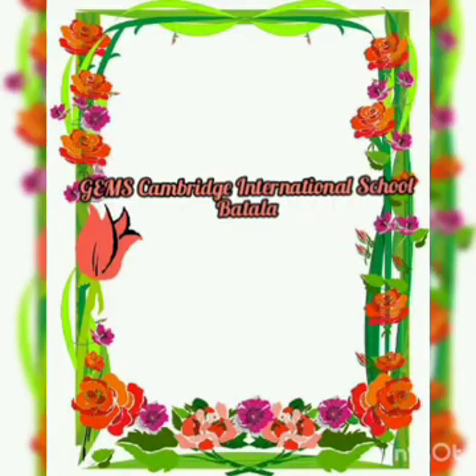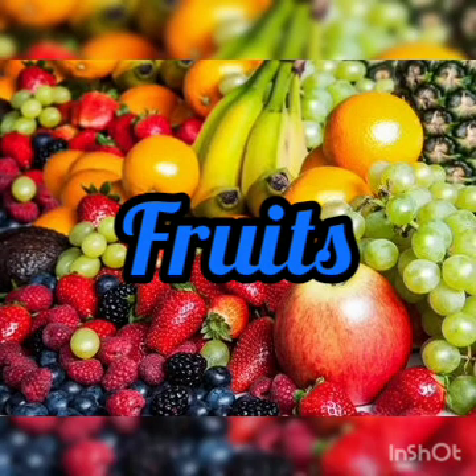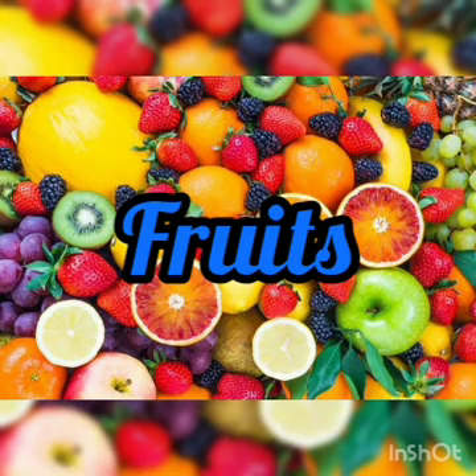Good morning dear students. Hope you all are fit and fine and doing great at home. Welcome to the EBS class. Our today's topic is fruits. So first of all, let's know about what are fruits. Fruits are the soft and pulpy part of a plant that contains seeds. They grow on trees or on bushes and are edible. Now let's learn about different fruits one by one.